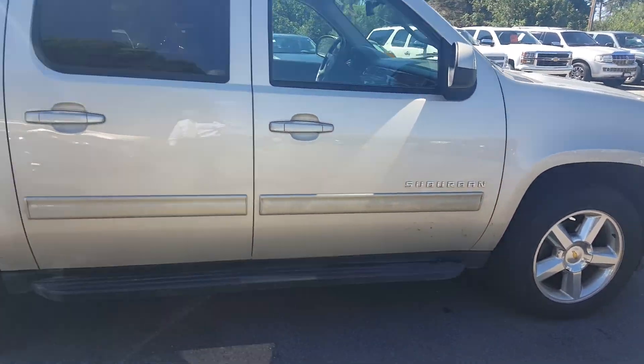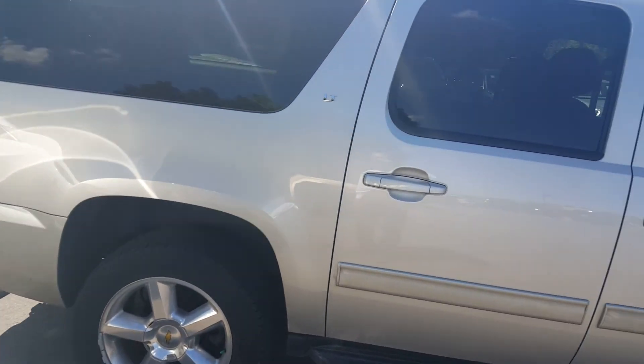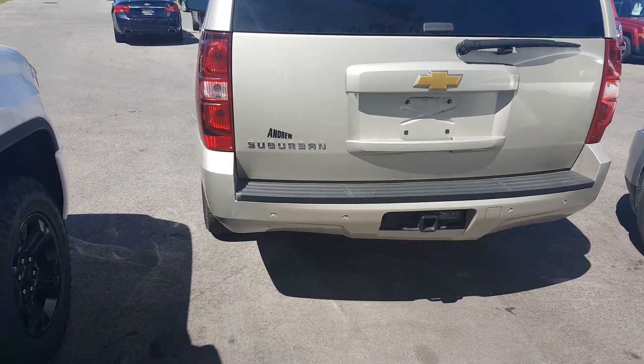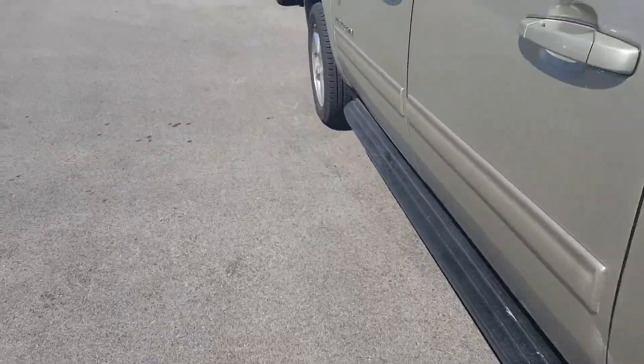Hi, Gregory here at Boucher Buick GMC in Waukesha, Wisconsin. Just want to show you this 2013 Suburban LT with 63,655 miles on it. It's in the color of Champagne Silver. Just recently took in this vehicle, and we will be going through our safety inspection as well.